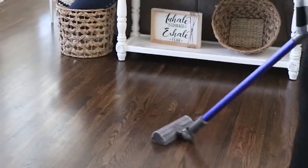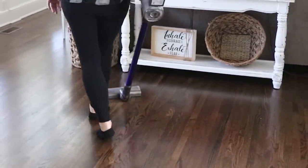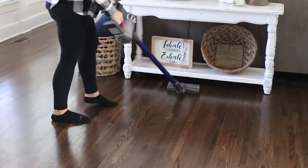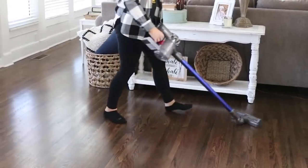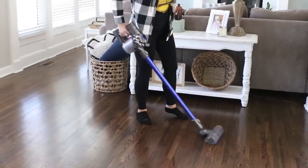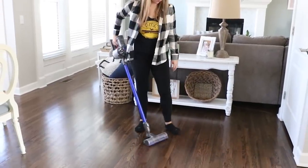Tip six is to run your vacuum in your main living space. I have dark hardwood floors and I have to vacuum them more frequently because you can see dirt so much better on dark floors. I don't do it every day, but at least every other day I run the vacuum in my main living space — mainly my living room, kitchen, and hallway area — and it makes such a big difference. If you want that clean look right away, just run your vacuum.